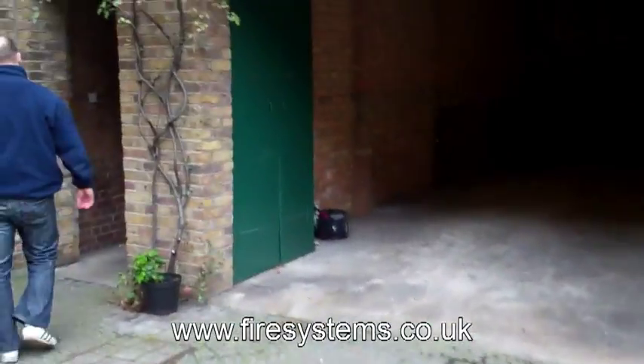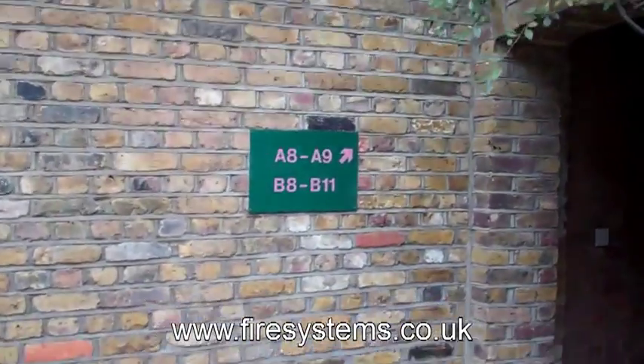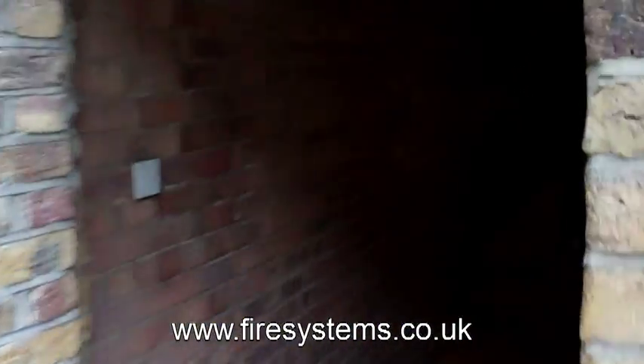Now we're going over to building number two through the courtyard. We got the second installation because the managing agents were very pleased with block number one.